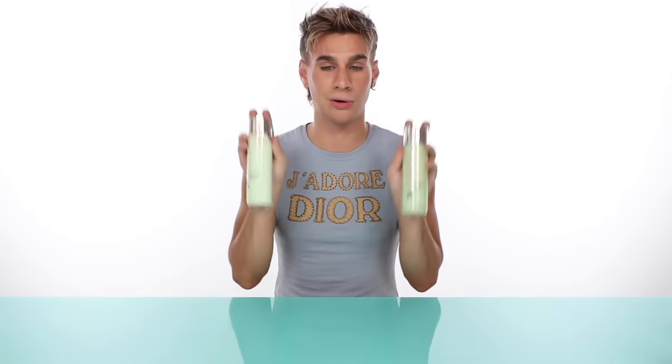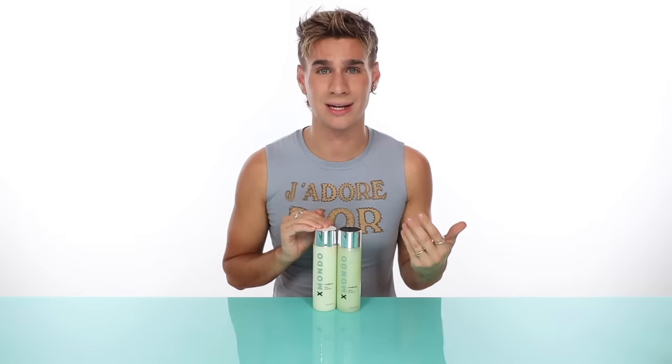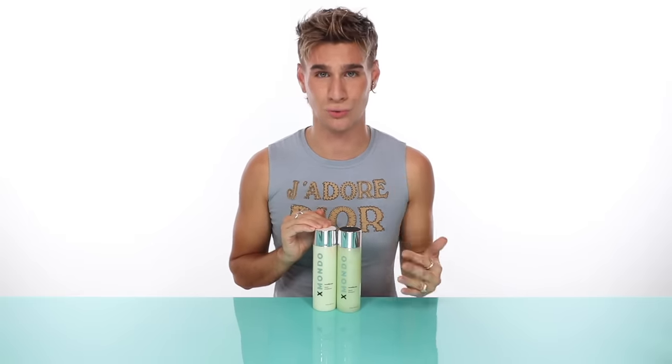We also put the fabulous, miraculous Maracuja oil inside of this to rehydrate and replenish your hair and make it oh so shiny. And lastly, we put hyaluronic acid in here — and yes, if you have a skincare product that has that, it's the same thing but in hair care form. It locks in the moisture and retains it so that your hair never gets dry. It is an amazing ingredient.